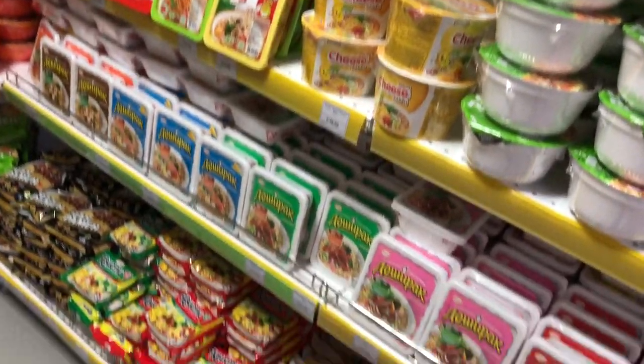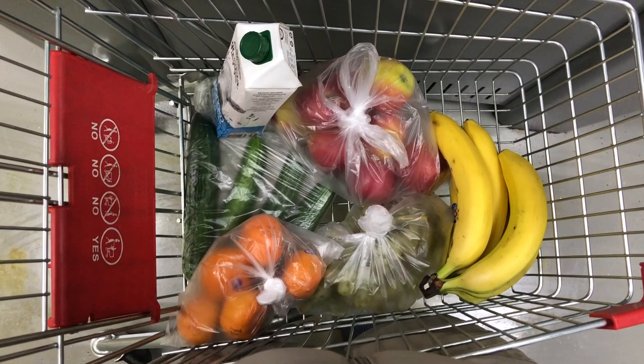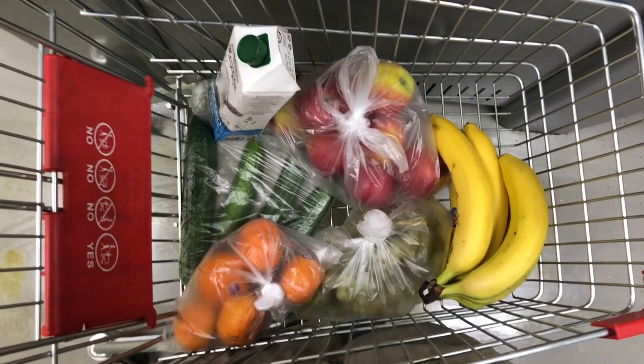Overall I bought milk, bread, cucumbers, apples, grapes, bananas and tangerines, and I paid around 12 dollars. As you can see, there are recommendations for customers during COVID and sanitizers.